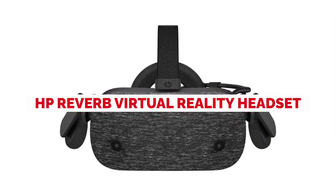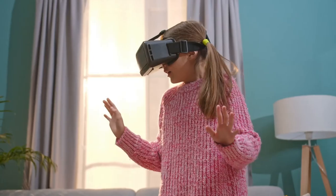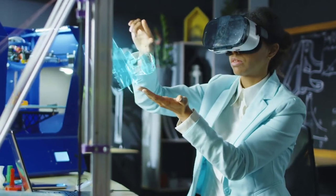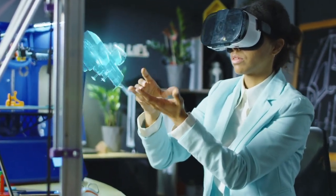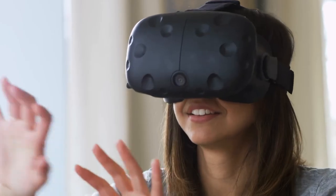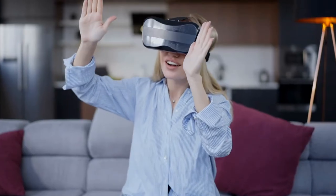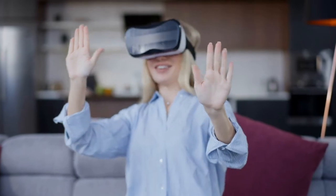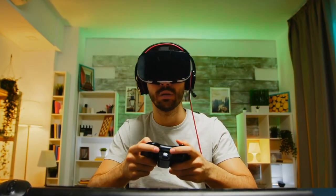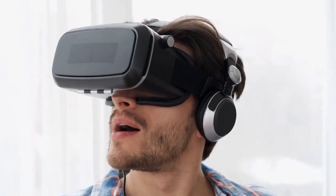HP Reverb Virtual Reality Headset. The HP Reverb is the company's next entry into the world of virtual reality, using the Windows Mixed Reality platform. The headset has some high-end specs that help it stand out. The sleek, lightweight design paired with a charcoal fabric front plate creates a sense of approachability, and the simplified single cable system removes a majority of the frustration that comes with multiple branching wires. The front of the headset has two small cameras that handle controller and motion tracking, and they also enable pass-through mode to allow you to see outside the virtual world without removing the headset. Two microphones on the bottom of the headset also enable some voice controls. The HP Reverb also features built-in spatial audio provided by two on-ear headphones.